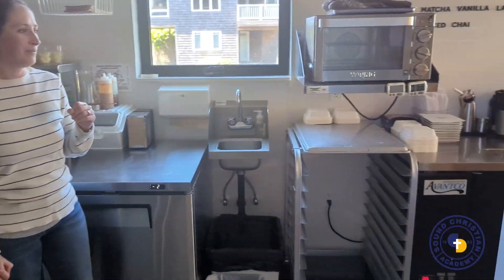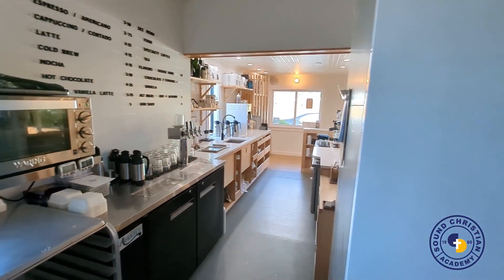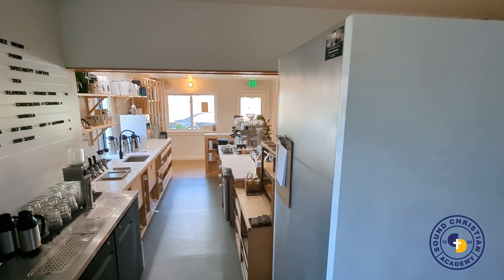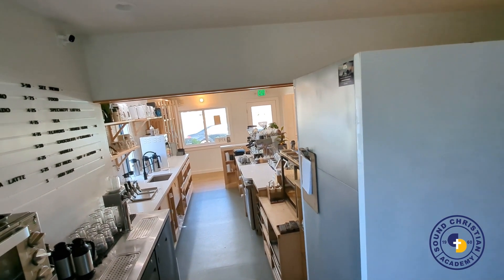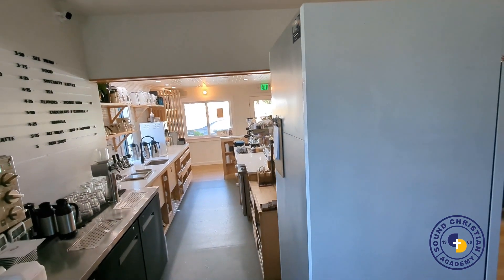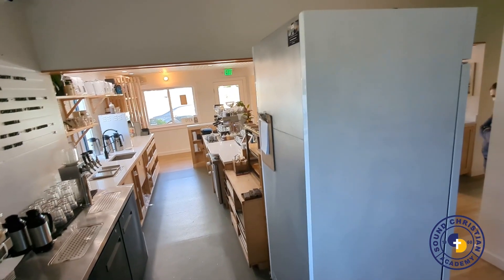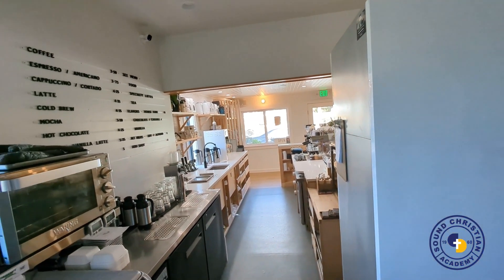For the bar area, we really wanted to maximize the workspace so that two to three people can work through here comfortably. Getting 42 inches of working space is really important. This is important for food industry people — if you've ever worked in a kitchen, you understand walking behind someone and how tight it can be.